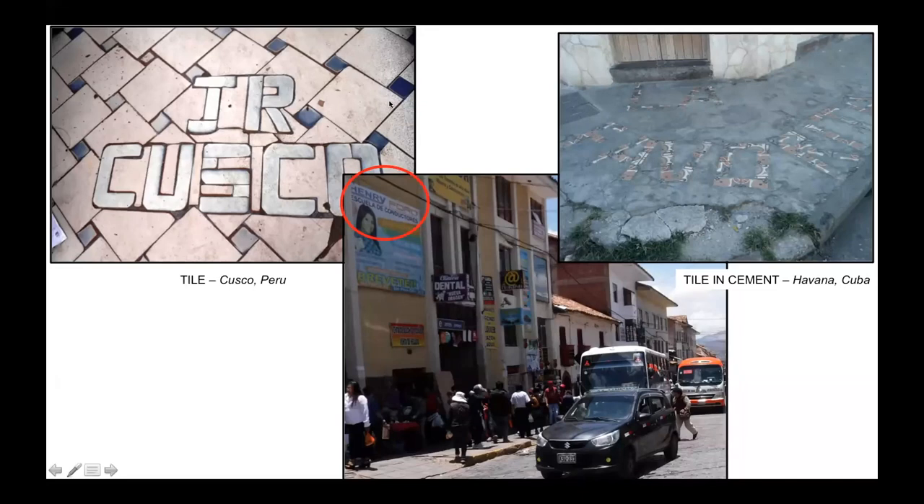Cusco is a medium-sized city in the highlands of Peru that was the ancient capital of the Inca Empire. I include it to show the busy street life that is the norm in Latin American cities, and also the interesting wall sign for the 'Henry Ford Escuela de Conductores' - the Henry Ford Driving School - highlighted by a red circle. One wonders what the apron sign for that business would look like.